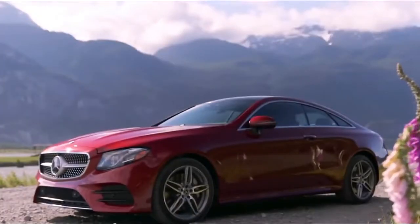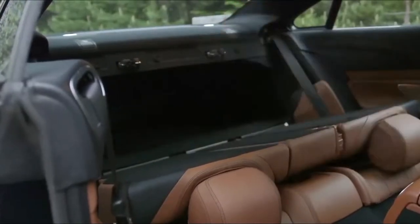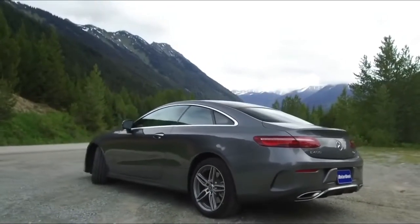2018 Mercedes-Benz E-Class Coupe First Drive Review. When you have an obscene amount of money, you should be driving a Grand Tourer. I recommend the Aston Martin DB11 or a Ferrari GTC4 Lusso. But what if you're not a sultan, an oligarch, or a tech innovator and still want what a GT can provide?